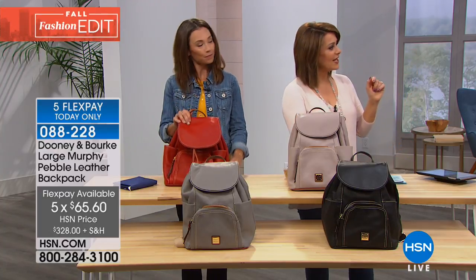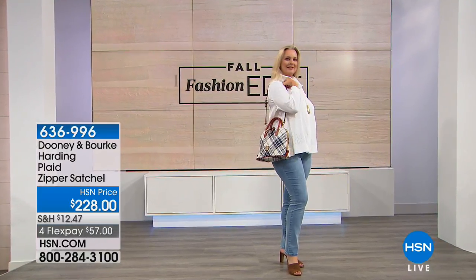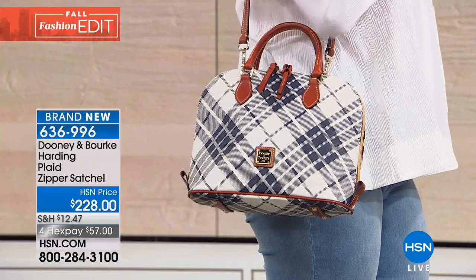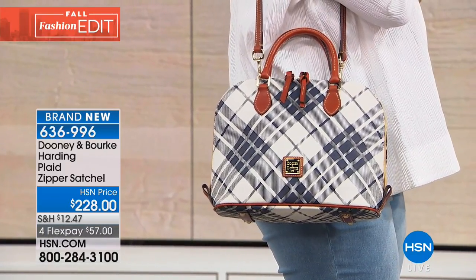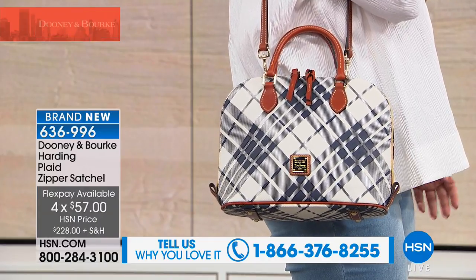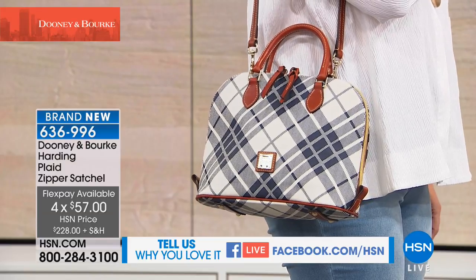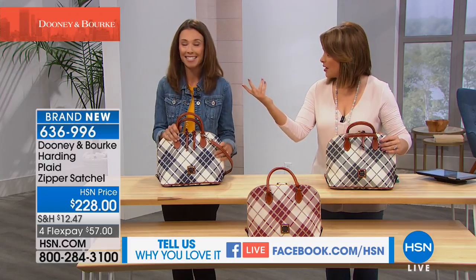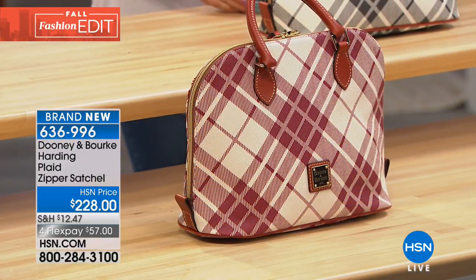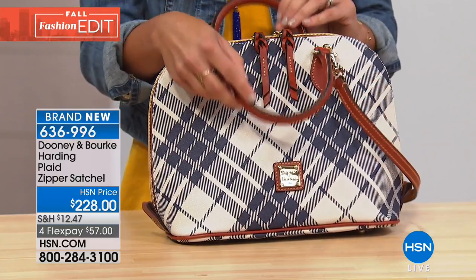We've got the satchel coming up next. A satchel is iconic — the most popular silhouette when we talk to women. This one is so fresh and absolutely striking. I love that it's a head turner and yet it's plaid — that unassuming print that's really a year-round choice. It's $228 today, on four flexible payments of $57. Brand new for you — item 636-996. We have three colors: gray, which is the color in front of me; cranberry up front — how fresh and cool is that; and navy in front of Amanda. It's 11.75 inches in length, 5 wide, 9.5 high, with a 3.5-inch handle drop and an adjustable 16-inch crossbody strap included.